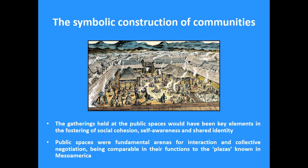The gatherings that were held at these public spaces in the opida would have been key elements in creating social cohesion, self-awareness, and shared identity. So these public spaces were fundamental arenas for social interaction and collective negotiation — I think comparable to what is known as plazas in different parts of the world, for example in Mesoamerica, on which there is a lot of literature.